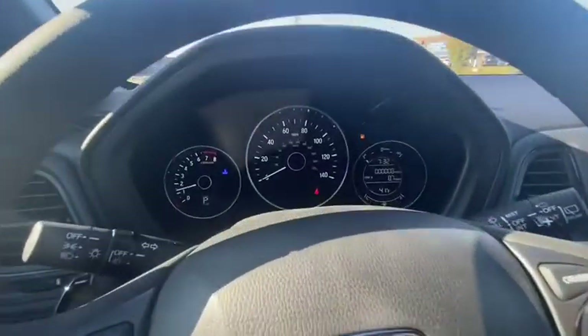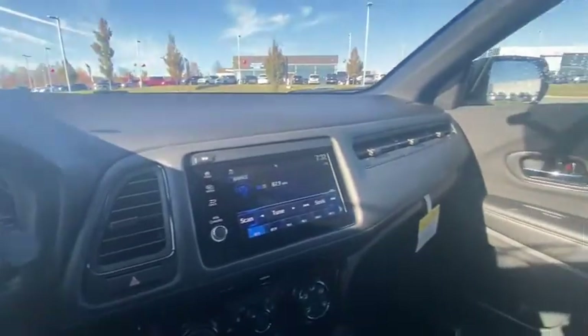Power windows, electronic stability control, brake assist, panic alarm, remote keyless entry, tachometer, cloth seat trim.